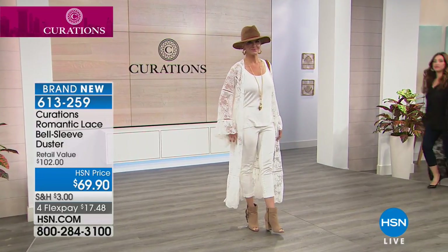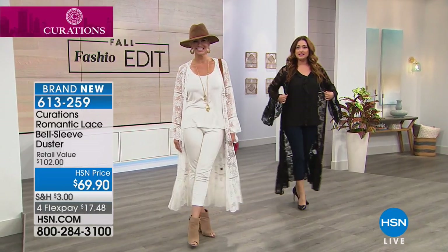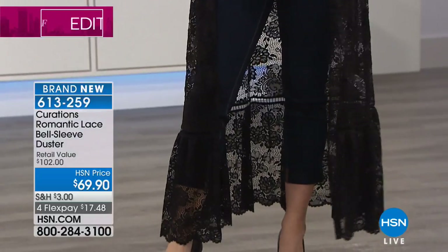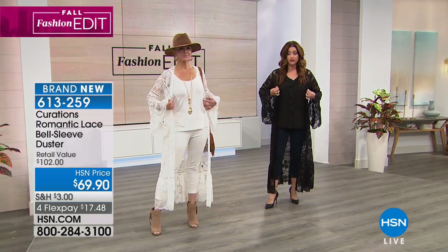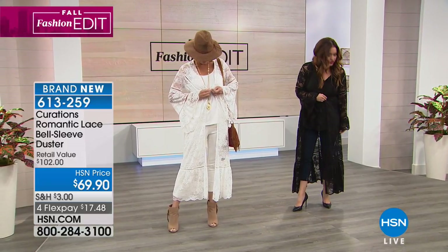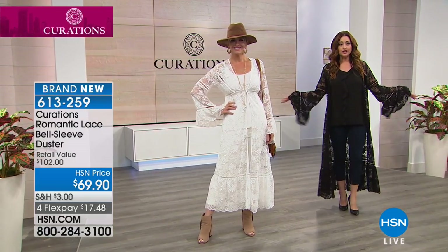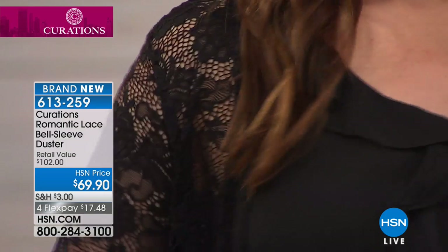Now to show you our black — isn't this sexy, flirty, adorable? I'm loving the tailoring on this, how it beautifully comes in a little bit at the waist. It does have little hook-and-eye closures if you want to cinch it in. The bell-out sleeve takes something that is just classic, timeless lace and gives it such a beautiful, dramatic edge in colors that are easy to work into our wardrobe. You can wear it open or close it up.